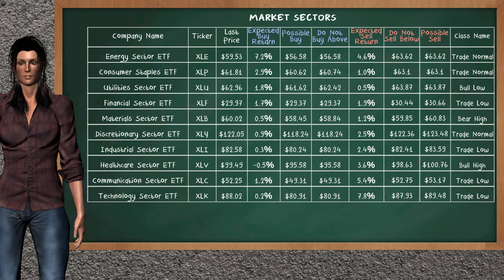Let's look at the market sectors table. Our analysis does not list the top opportunity to buy. Our analysis does not list the top opportunity to sell.